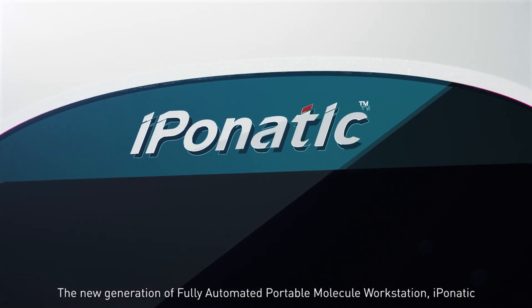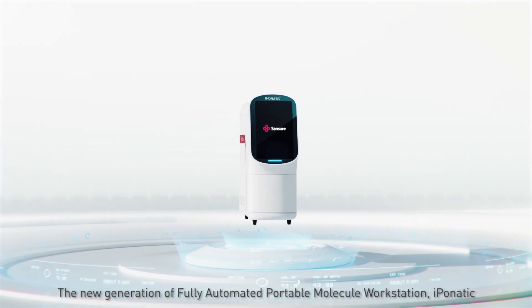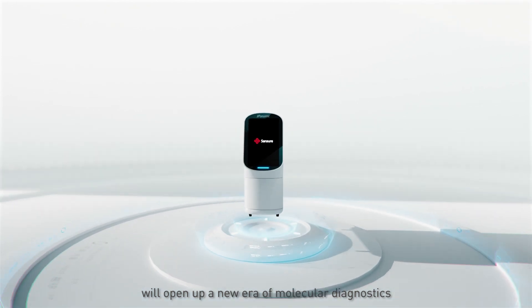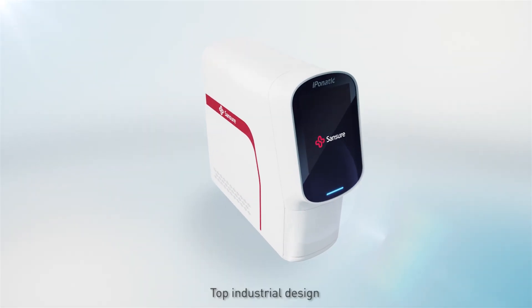The new generation of fully automated portable molecule workstation, Ibonatic, will open up a new era of molecular diagnostics.